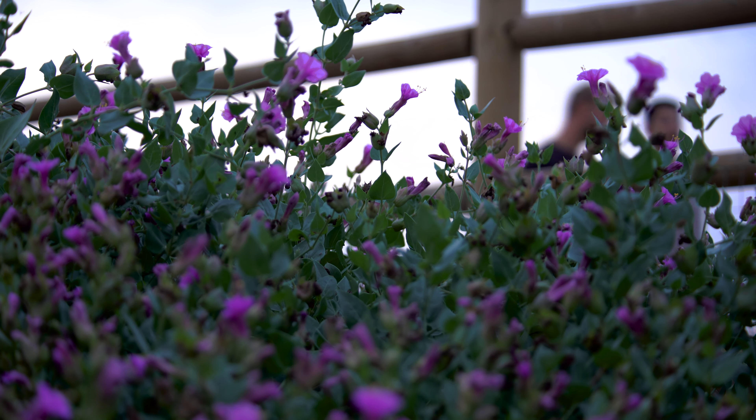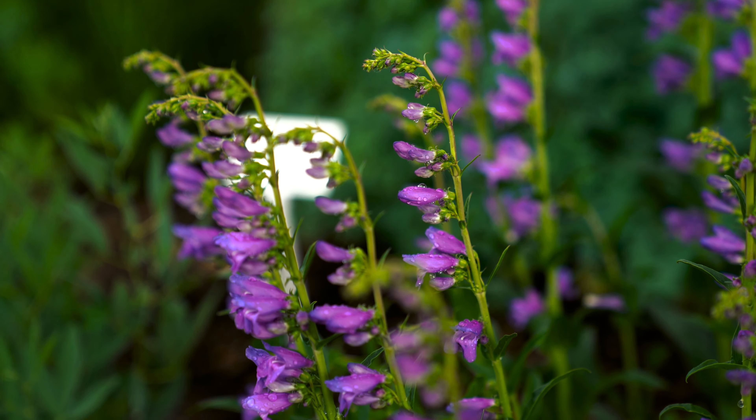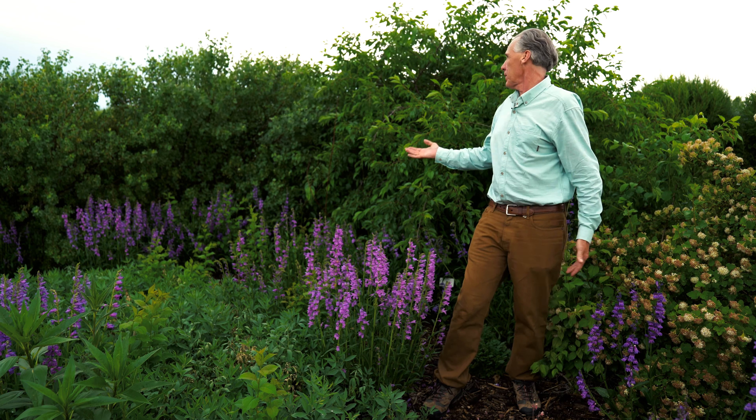Habitat is basically food, water, shelter, and space. And it's important that we design our gardens to be able to accommodate those things. So the food could be the flowers, the nectar, maybe fruit for birds — and having things like this American plum that provides both flowers and fruit.